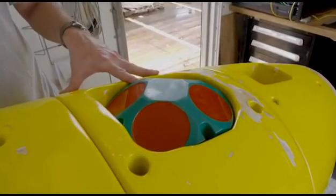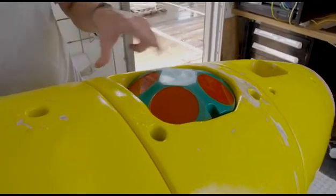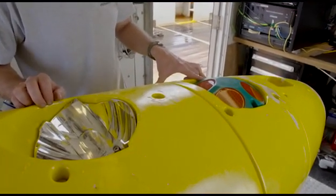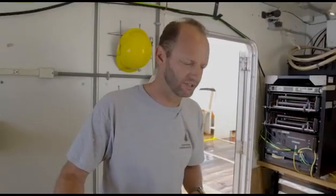This is once again an acoustic sensor — what we call the Doppler velocity log. It uses four acoustic beams to enable precise measurement of the vehicle's movement and height across the bottom. This is a navigation sensor.